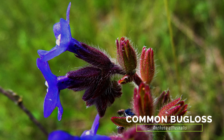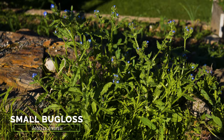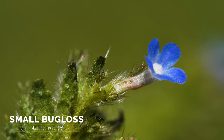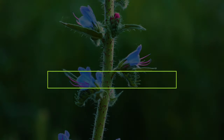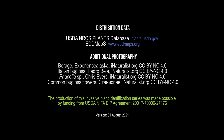The weedy common bugloss has more tubular flowers; its upper petal lobes do not overhang the lower lobes, and the bases of its hairs are not as swollen. The weedy small bugloss is an annual that grows smaller than viper's bugloss, has tubular flowers with a distinct curve, and has more warty foliage.